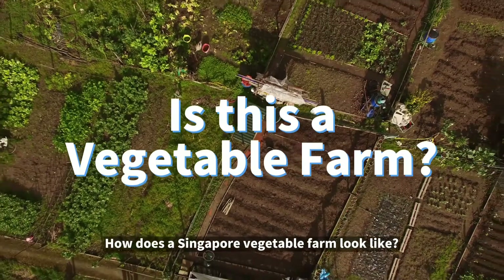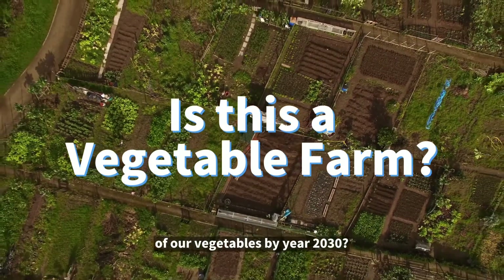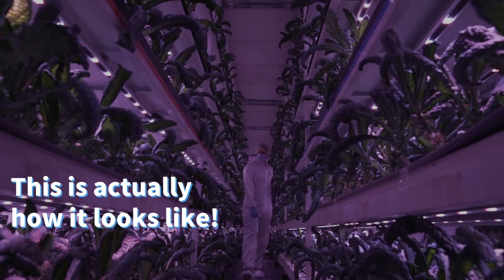How does a Singapore vegetable farm look like? Do we have enough land to even harvest 30% of our vegetables by year 2030? This is actually how it looks like.